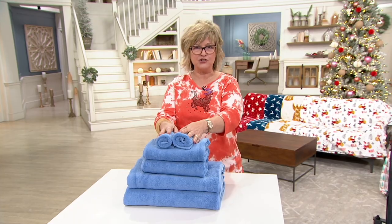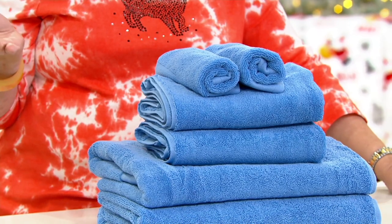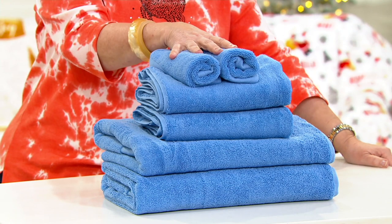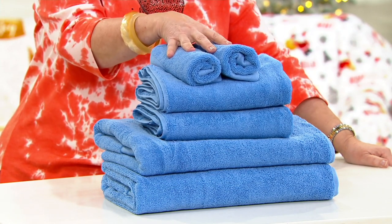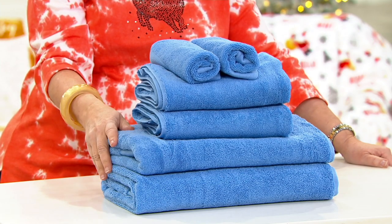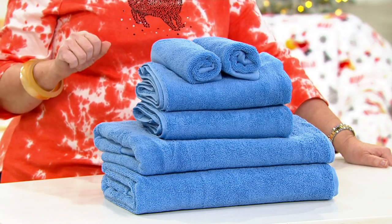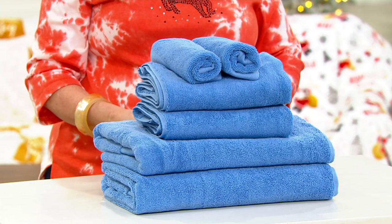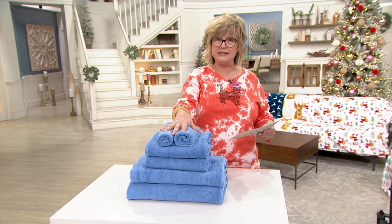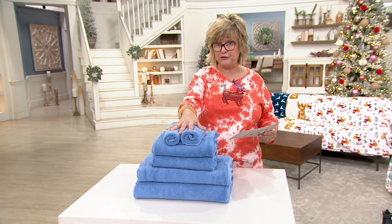Let's move into another great item in this show — just back in stock and the first day ever presented with free shipping. These are our towels from Northern Nights: a six-piece set in premium cotton. You're getting two washcloths, two hand towels, and two bath towels — all 100% cotton, machine wash, tumble dry. The price and free shipping go away at end of day. We've sold over 8,000 sets. They're very absorbent. Five payments of $9, and free shipping saves you another $5.50.